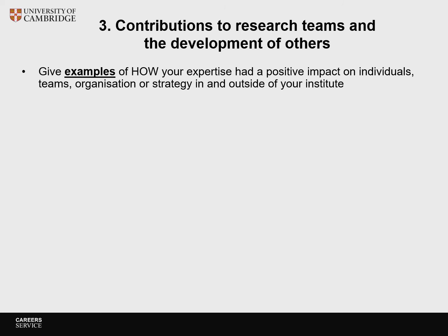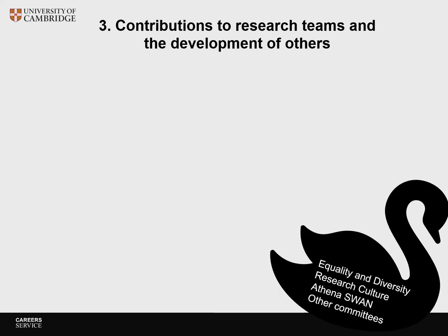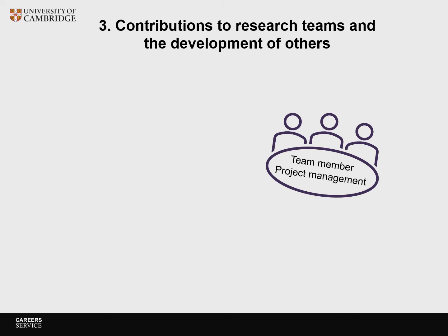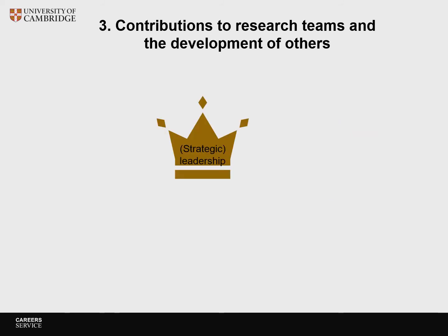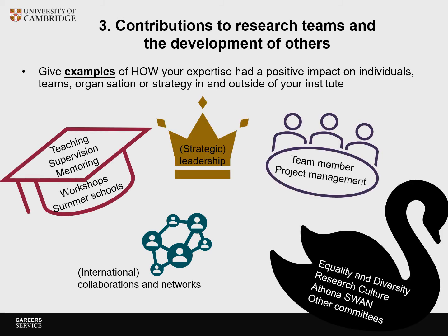Section 3 is about your contributions to research teams and the development of others. Give examples of how your expertise had a positive impact on individuals, teams, organizations or strategy in and outside of your institute. You can give examples of teaching, supervision, mentoring, workshops and summer schools. Contributions to equality, university, research culture, Athena Swan and other committees can also go into this section. Other good examples include your work as a team member including project management, contributions to strategic leadership, and involvement in and establishment of research teams such as collaborations and networks — from institutional and interdisciplinary to international. You can now pause the video and write Section 3 of your narrative CV.